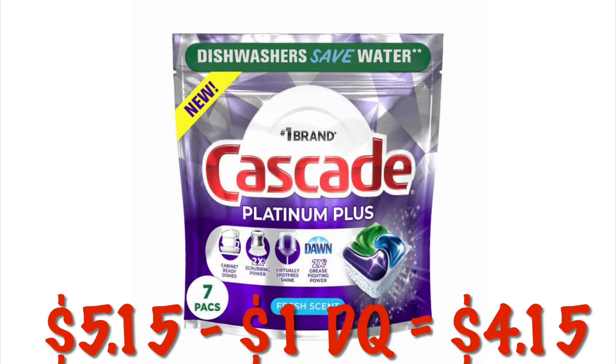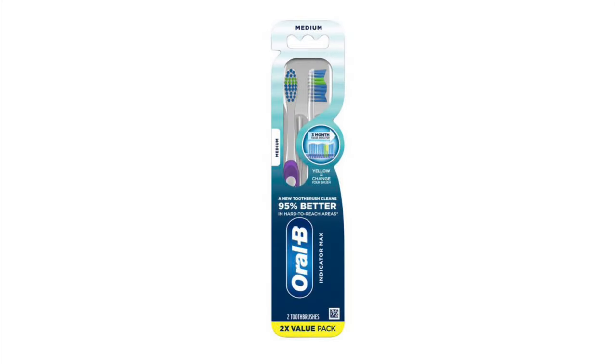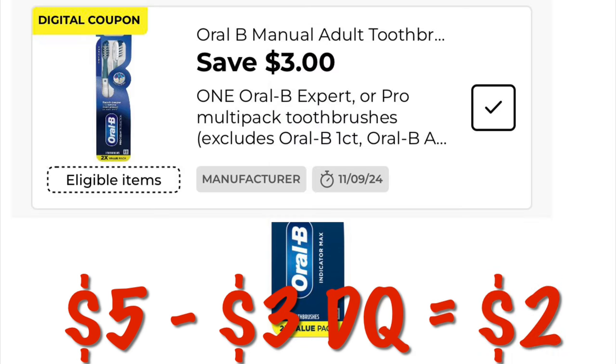We've got a dollar off of Cascade. We can grab the Cascade Platinum Plus for $5.15. After that dollar, we're going to pay $4.15. We can also get the two-pack of the Oral-B indicator toothbrushes for $5. We have a $3 off one digital, dropping that down to $2.